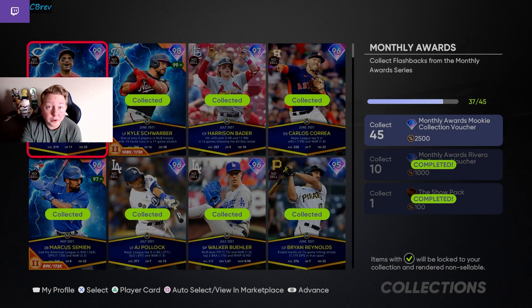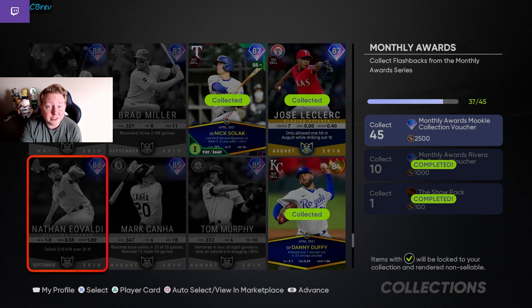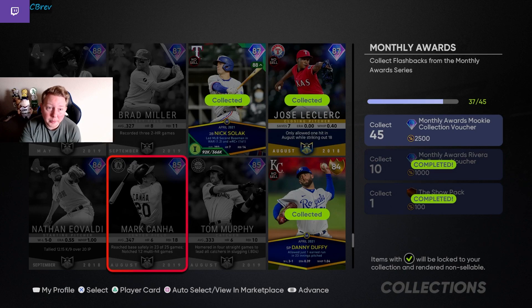The reason these cards are so expensive right now is because you can only get to 37 out of 45 for the Mookie voucher for monthly awards with free cards. This will be changing when the August monthly awards program drops in the next week — you'll be able to do this entire voucher for free. So now is the best time to sell off some of these lower tier monthly awards cards. Although I'm not 100% sure they'll actually drop in price, it's still nice to sell an 85 overall for 70k and use that towards other things.